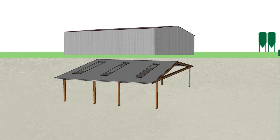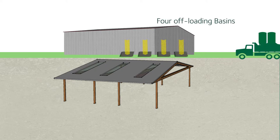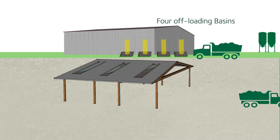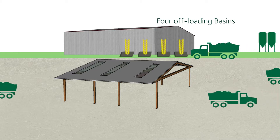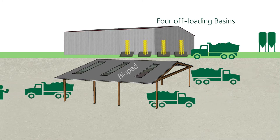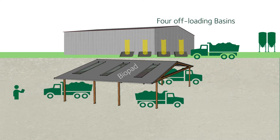Inbound waste receipts are offloaded into one of four large offloading basins located inside a benzene NESHAP-compliant materials handling building. To increase customer throughput, inbound waste receipts can also be staged on the permitted and covered bio-treatment pad.